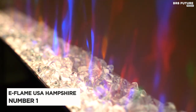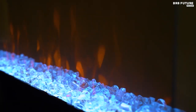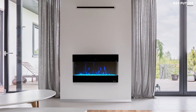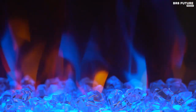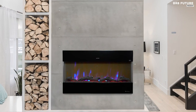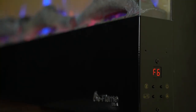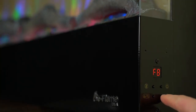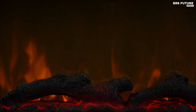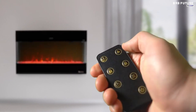Number 1: E-Flame USA Hampshire Electric Fireplace. The E-Flame USA Hampshire Electric Fireplace is a must-have for any home. It is designed to provide a warm and inviting atmosphere to any room with its realistic flames and realistic brick interior. With a convenient LED display, it is easy to adjust the temperature to your desired level and change the brightness of the flames. The fireplace has an amazing heating capacity of 1500 watts and is capable of heating up to 400 square feet, making it ideal for large living rooms or bedrooms. It is easy to install and operates without the need for gas lines or venting — simply plug it into a standard wall outlet. It is also equipped with a timer function, so you can set it to shut off after a certain period of time.